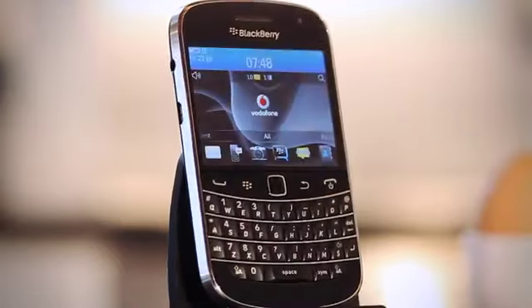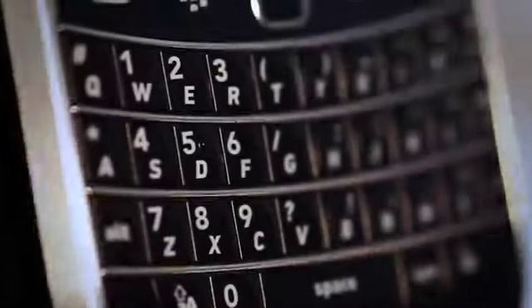Hi, I'm Jenny, with a sneak peek at the latest addition to the Bold family, the 9900. It's the thinnest, most powerful BlackBerry ever, yet it somehow manages to include both a touchscreen and full QWERTY keyboard.